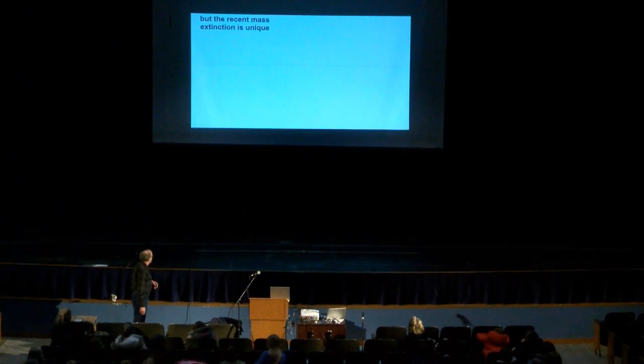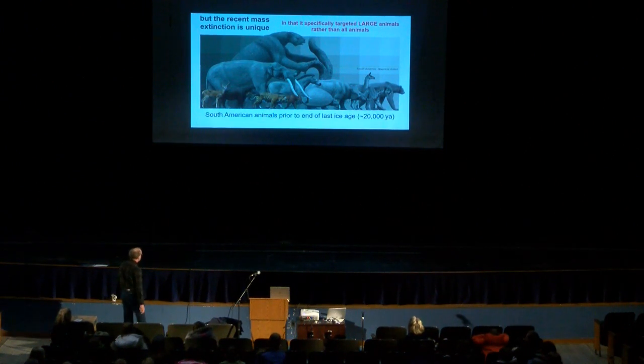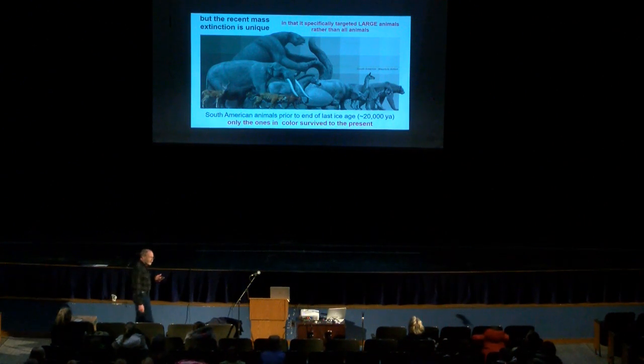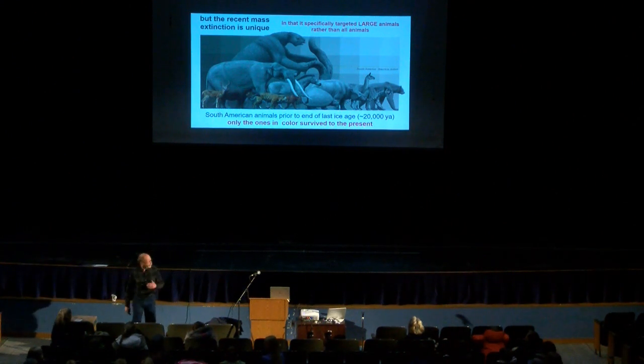The other thing that's different about the mass extinction right now is that it's specifically targeting large animals. That's very different from all the other mass extinctions. The one at the end of the Cretaceous killed dinosaurs, but it also killed small things — all sorts of crocodiles, birds, even plankton in the ocean died out. But this current extinction is really hitting big animals — it's not hitting the whole spectrum, not hitting the whole ecosystem. It's just hitting big animals in particular.